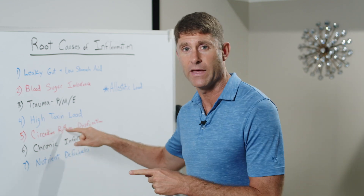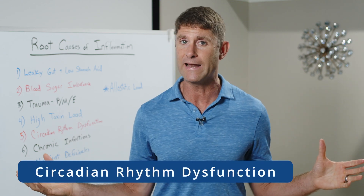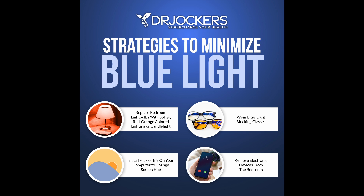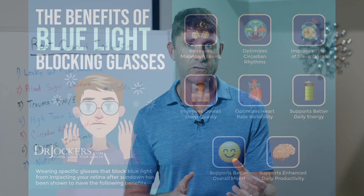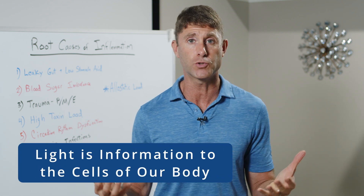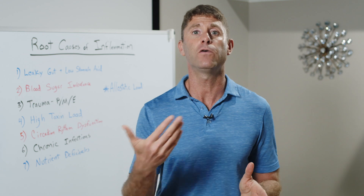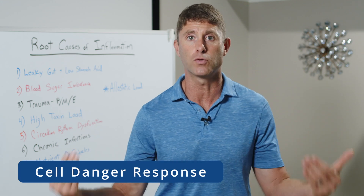Number five, and probably the most common in our westernized societies, is circadian rhythm dysfunction. We've all experienced being up late at night working or exposed to blue light and bright lights, then not sleeping well. Most of our day is often spent under artificial lights inside. There's a saying that mal-illumination — or poor light exposure — is to the body what malnutrition is. Light is information to the cells of our body, just like nutrition. When we're getting the wrong light exposure at the wrong time, it tells the cells we're in a dangerous environment, triggering a cell danger response and ultimately more inflammation.